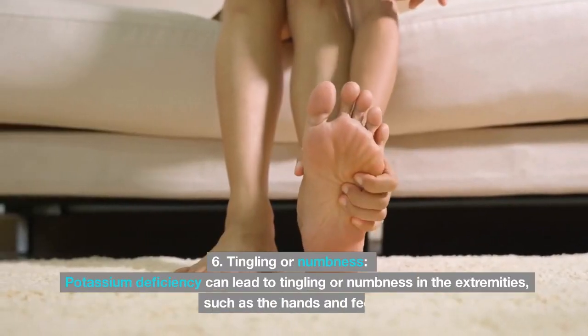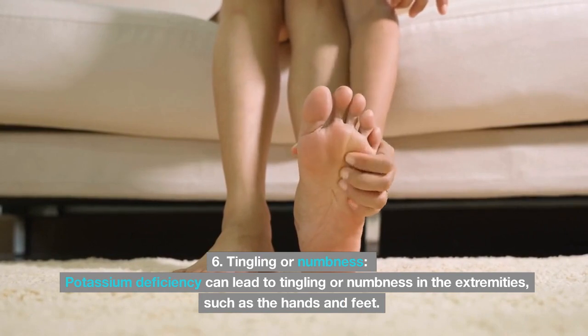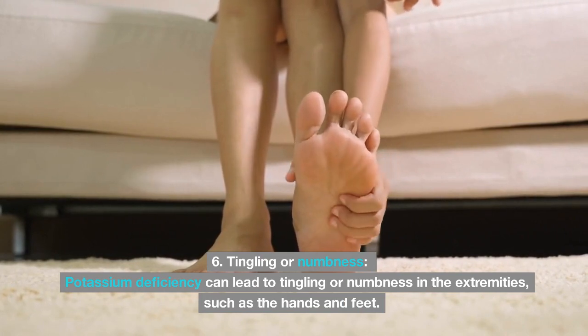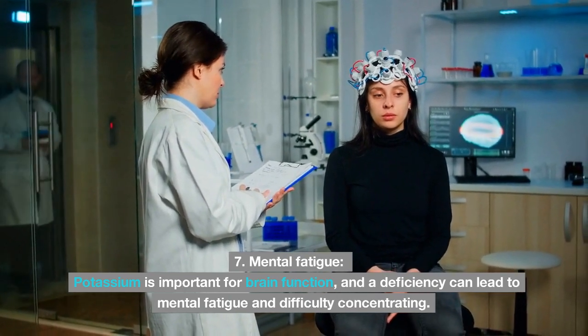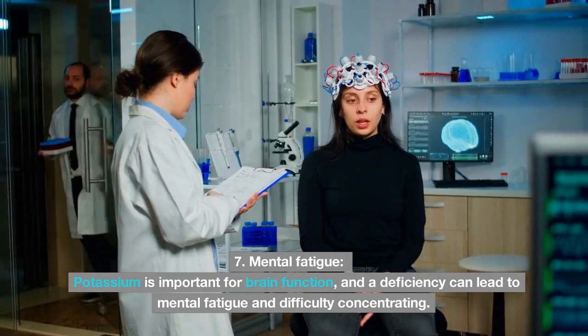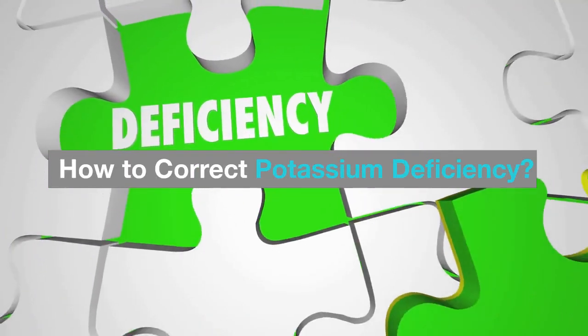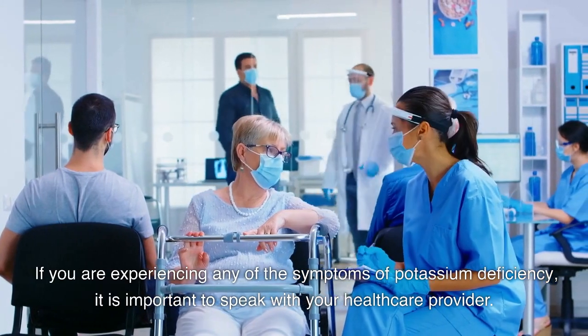Six: tingling or numbness — potassium deficiency can lead to tingling or numbness in the extremities such as the hands and feet. Seven: mental fatigue — potassium is important for brain function, and a deficiency can lead to mental fatigue and difficulty concentrating.